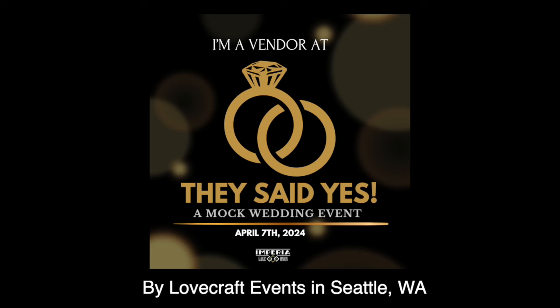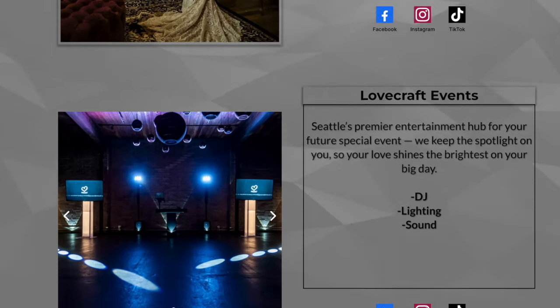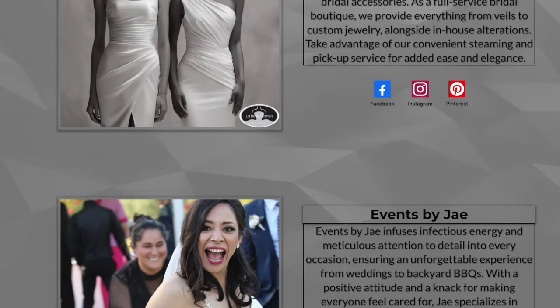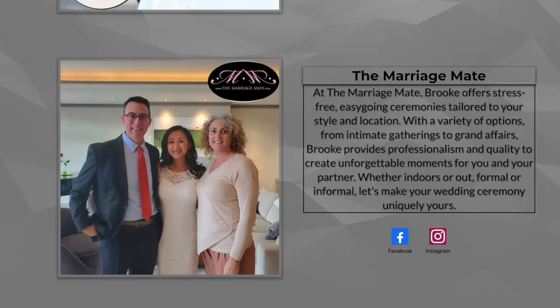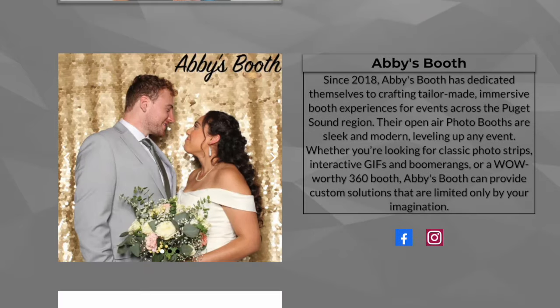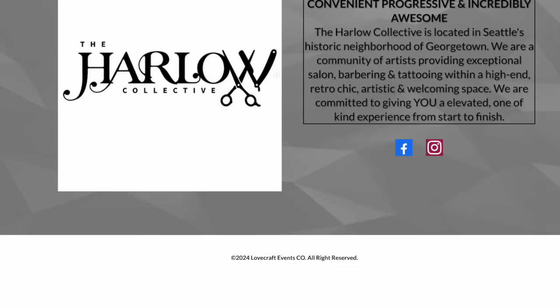Hello and welcome back to another vlog. This weekend I have an event called 'They Said Yes.' It's a friend of a friend's event where vendors go and show their goods or services in a mock-up wedding, so potential brides and grooms can come and check out different florists, makeup, and hair teams — it's like a complete mock wedding.